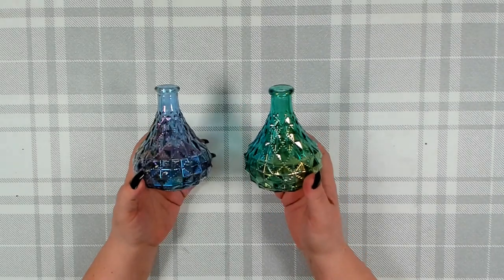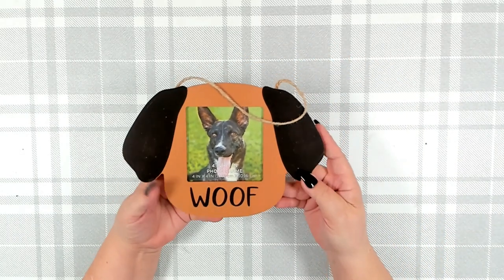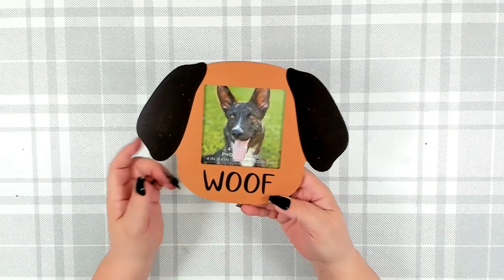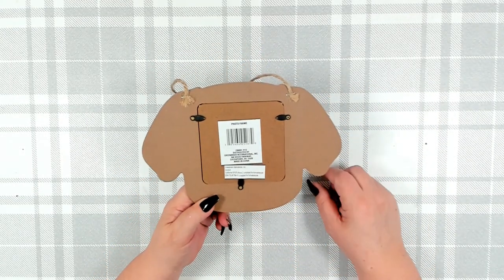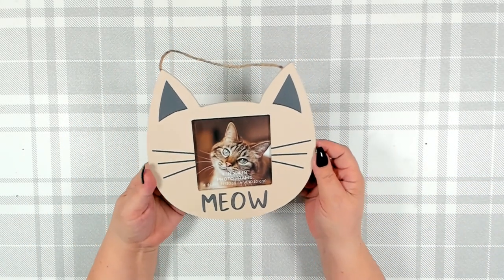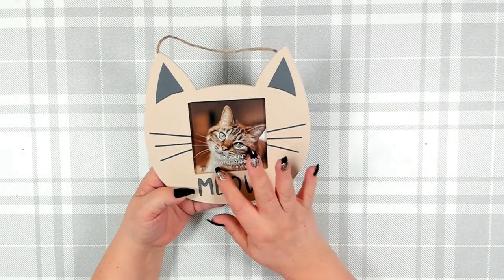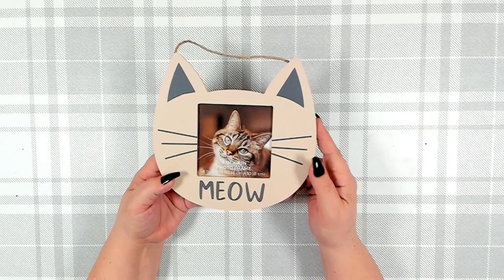Over in the home decor section where the frames are, I found this little cutie — a photo frame for your little pooch. It says 'Woof' and comes with a jute cord so you can hang it. It's easy to open and put a picture in, or you could add a saying instead. And of course they had one for your kitty that says 'Meow.' I thought they were both really adorable, so I picked up one of each. They both hold a photo that is four inches by four inches.